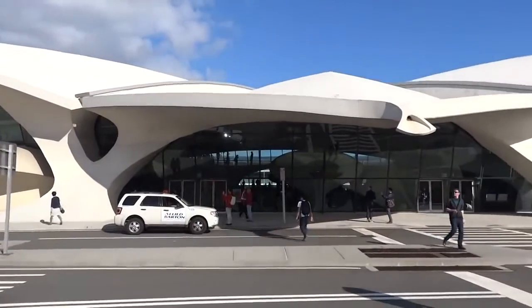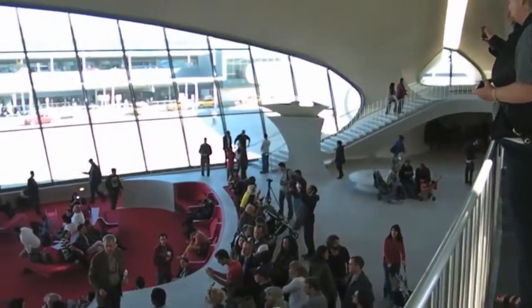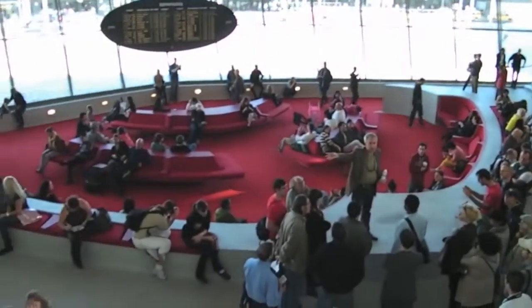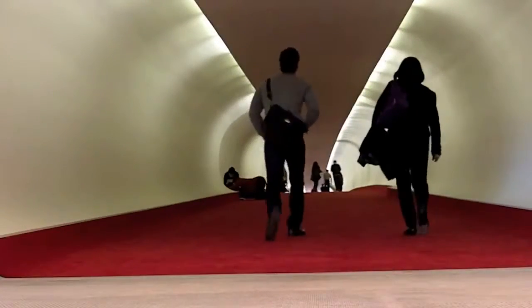For years now, there have been talks about its future. Some wanted to turn it into a restaurant, others into a conference center, or an aviation museum, or even a hotel. So far, none have yet to pass. So nowadays it remains idle and unused.